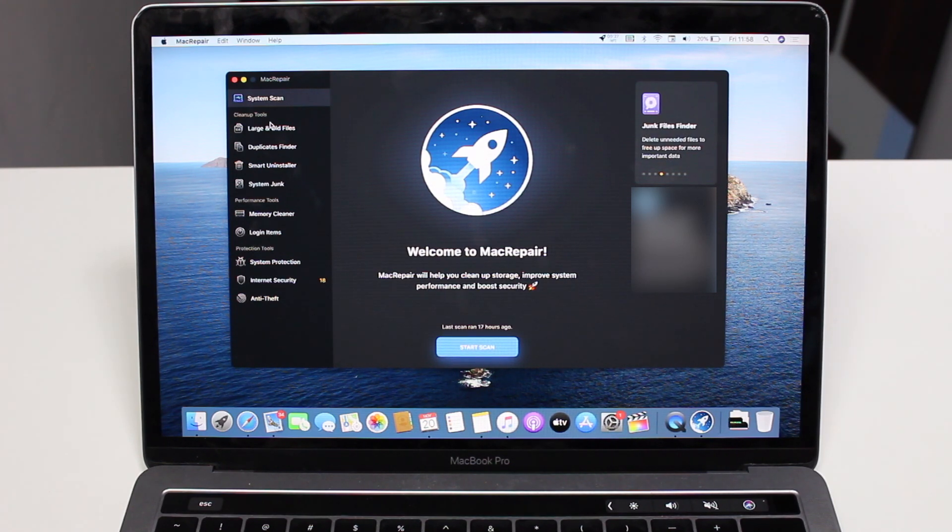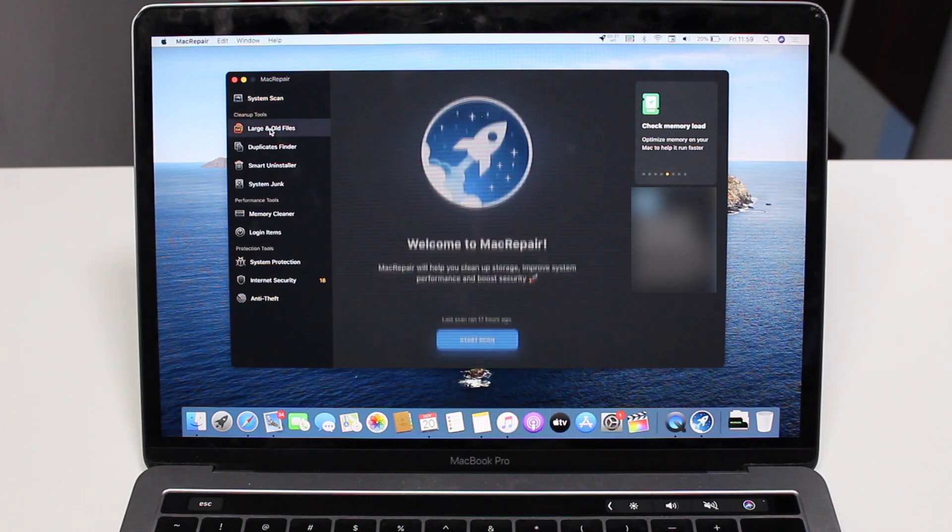It's separated into three big categories: the cleanup tools, the performance tools, and the protection tools, covering the three main things that Mac Repair can do.